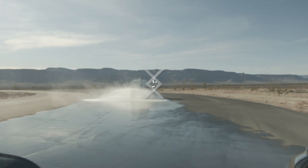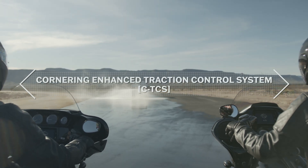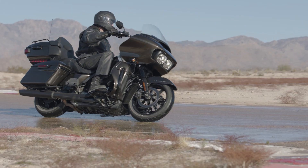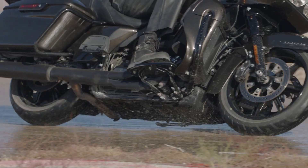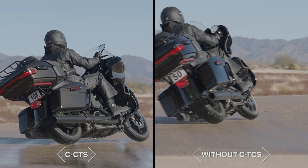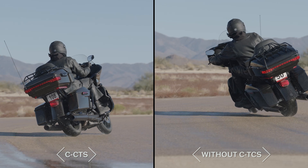The Cornering Enhanced Traction Control System is designed to keep the rear wheel from spinning out when the motorcycle is accelerating while cornering. Taking lean angle into account, the system balances sideslip and engine torque to deliver controlled power to the rear wheel, ensuring optimal transfer to the road.